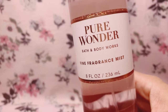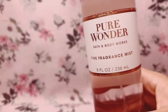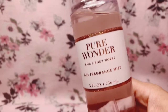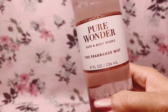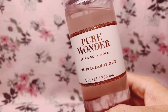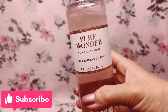Would I repurchase Pure Wonder? Yes. I just hope that by the time I finish this bottle it would still be available, because it's such a pretty scent and I really want this in my collection for a very long time. I think that's going to be it for my review of Pure Wonder.